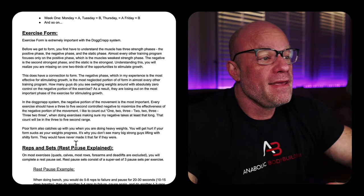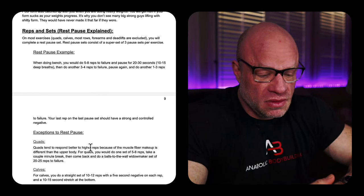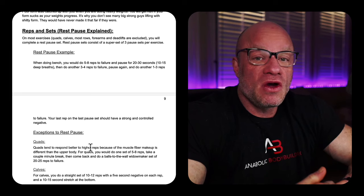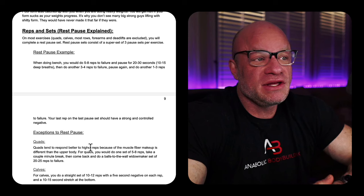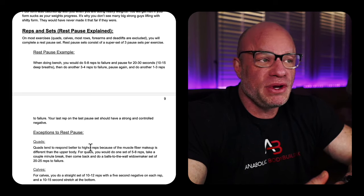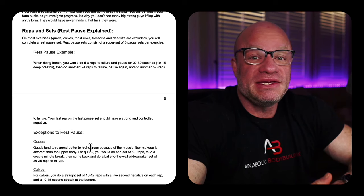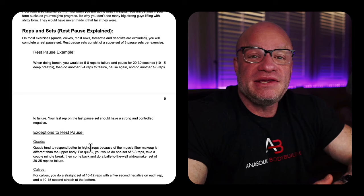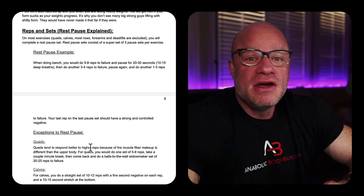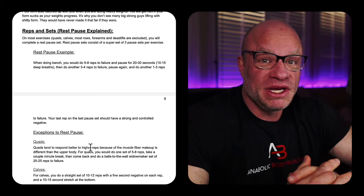Rest-pause sets were a part of Dante's system. For example, with bench press, you would do your first set of five to eight reps to absolute failure, rack the weight for 20-30 seconds, take 10-15 deep breaths, then take it back out and do another three to four reps to failure — that's the rest-pause. Then do one more set of one to three reps to failure. So you essentially have three sets for advanced training, sometimes with a static hold at the end, followed by extreme loaded stretching after that exercise.